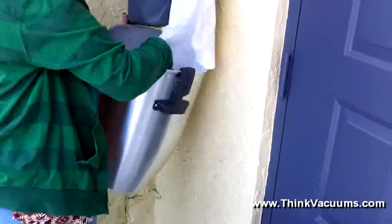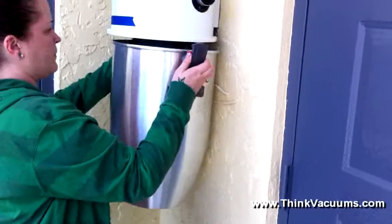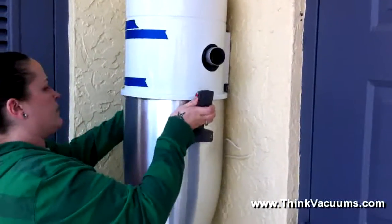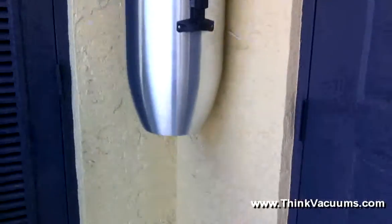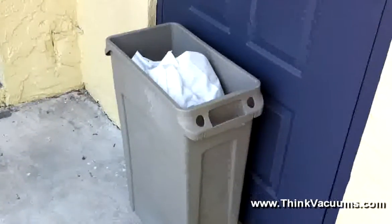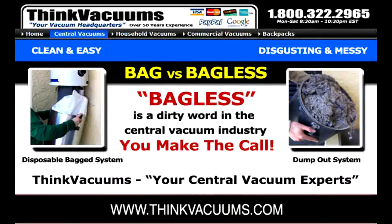Thank you again for watching. This has been a public service health announcement on filtered, cyclonic central vacuum systems by thinkvacuums.com. If you have any questions, visit us online today at thinkvacuums.com or feel free to contact an expert at 1-800-322-2965.